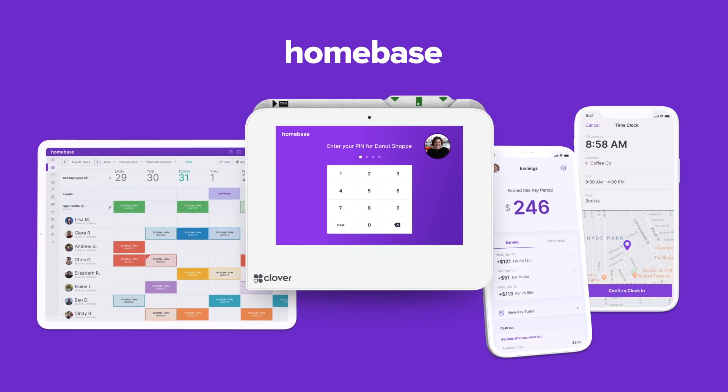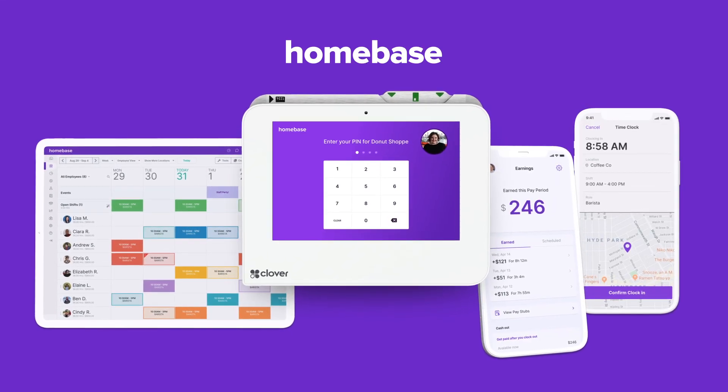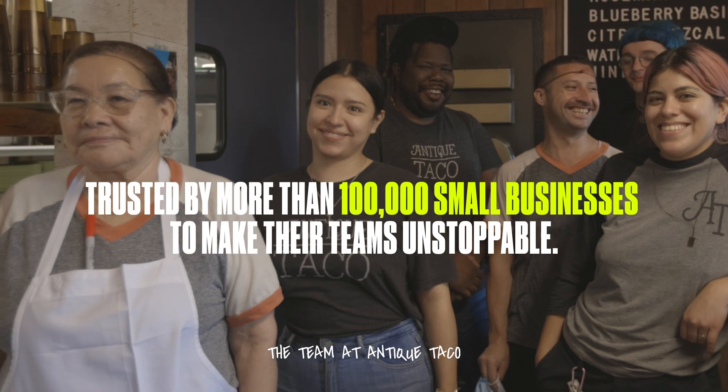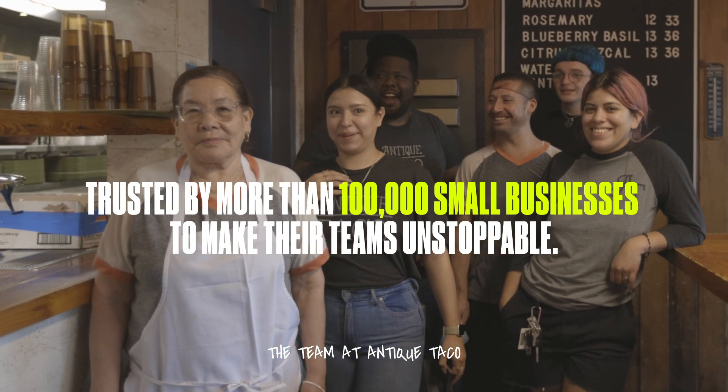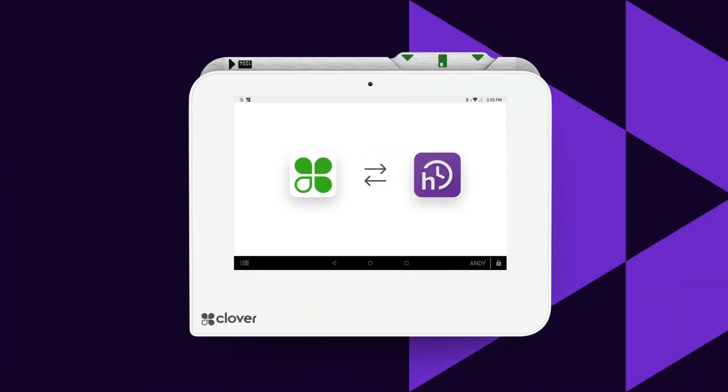Homebase is the number one most downloaded time clock and scheduling app on Clover. We're trusted by more than 100,000 small businesses to make their teams unstoppable. When you connect your Clover POS to your Homebase account, you'll unlock powerful tools to manage and pay your team.